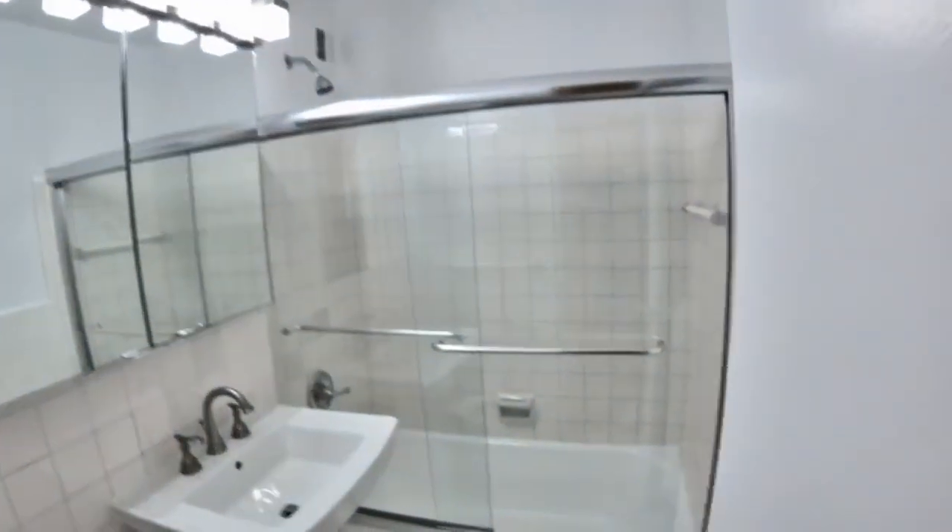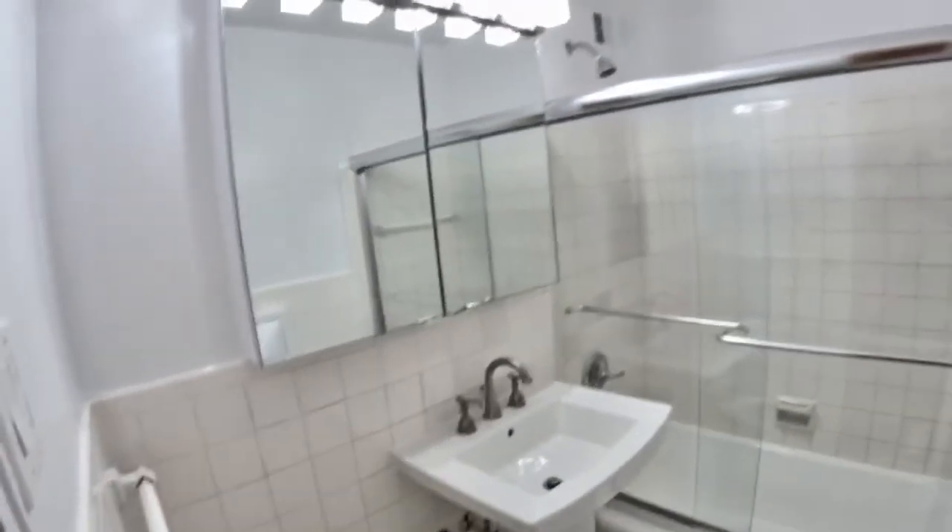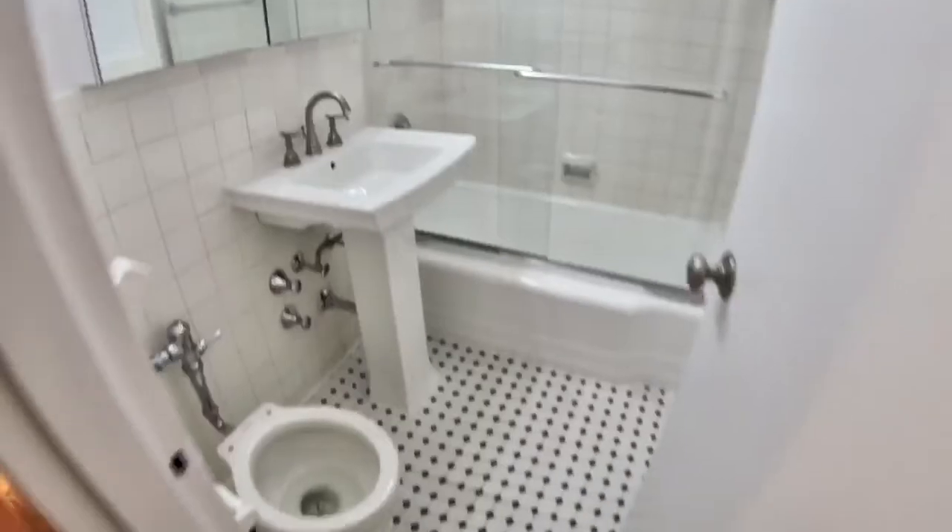Now let's look at this really nice art deco bathroom. You've got glass shower doors, beautiful cabinetry, nice lighting — art deco, as I said.